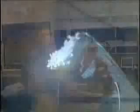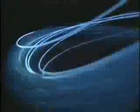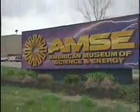Duncan Earle looks like he's recreating a scene from Star Wars, but he's really demonstrating an elegant new lighting system. It could save millions in energy costs. It could improve worker productivity. It's called hybrid solar lighting, and some buildings are already seeing the light.